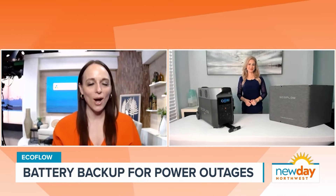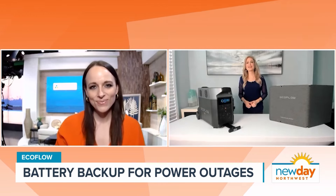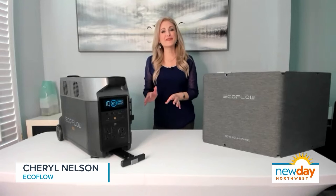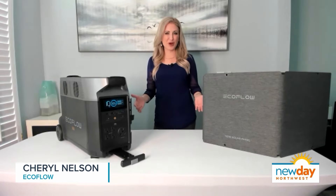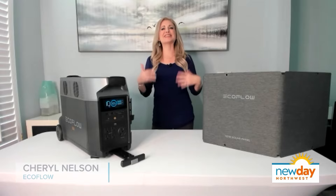From your experience as a meteorologist, why does being prepared matter? I can tell you as a national broadcast meteorologist, whether I'm training for FEMA or talking about a big weather storm, I've known that being prepared for power outages is essential.